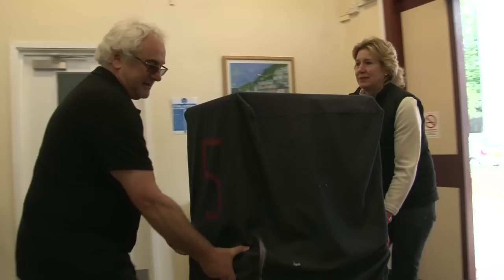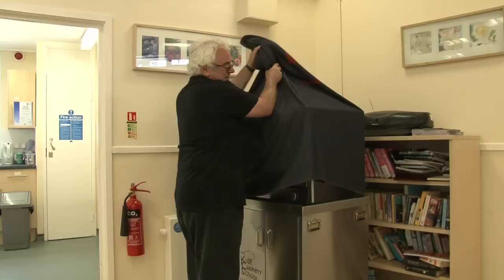We are today in Wandsworth; next week we will be in Barnes. We are all over the place — we've even been to Manchester.